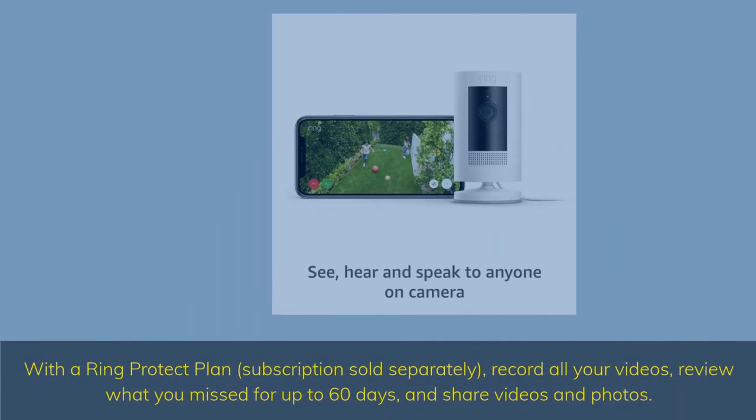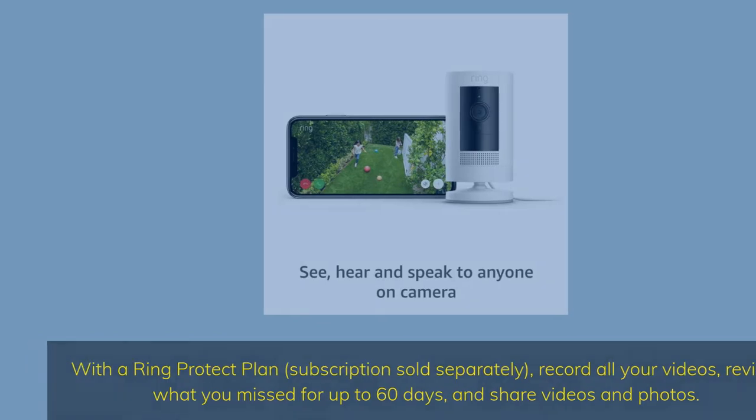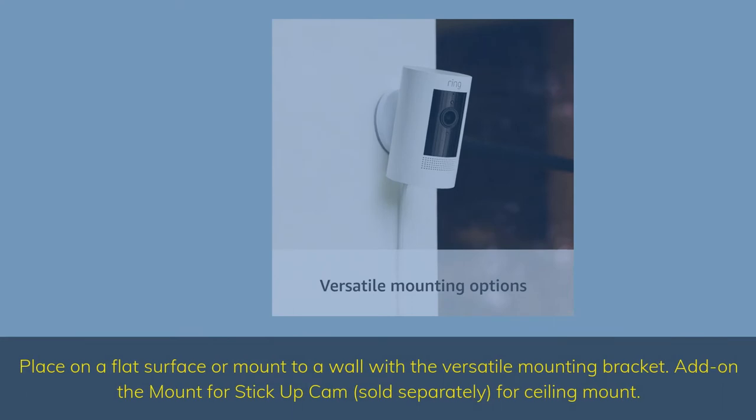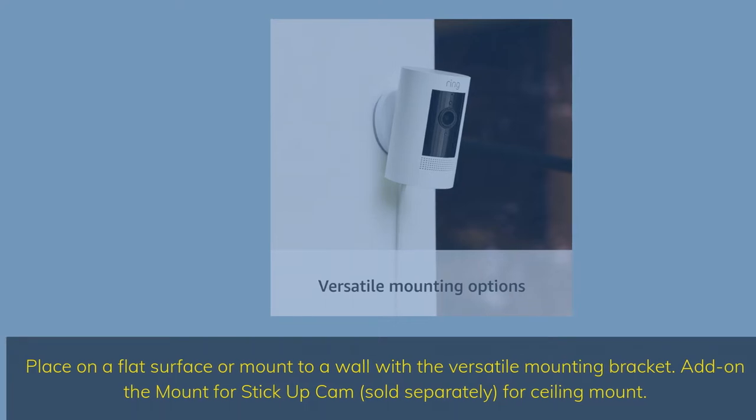With the Ring Protect Plan subscription, sold separately, record all your videos, review what you missed for up to 60 days, and share videos and photos. Place on a flat surface or mount to a wall with the versatile mounting bracket. Add on the mount for Stick Up Cam, sold separately, for ceiling mount.